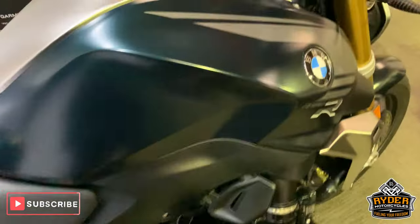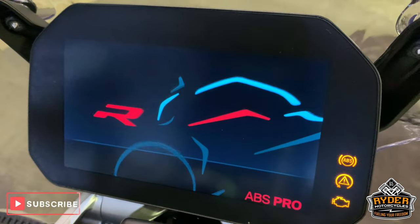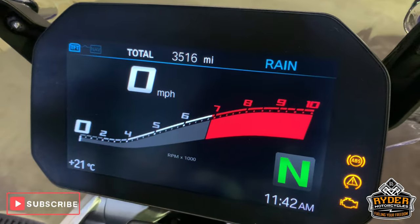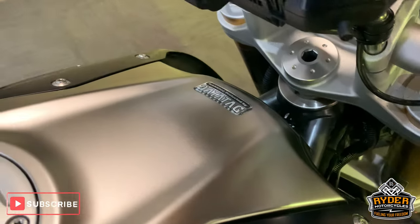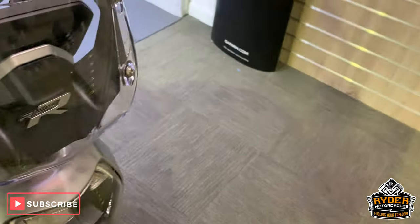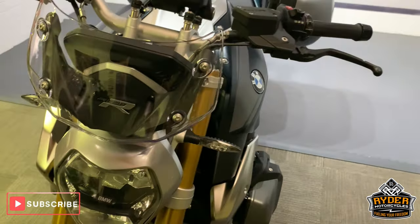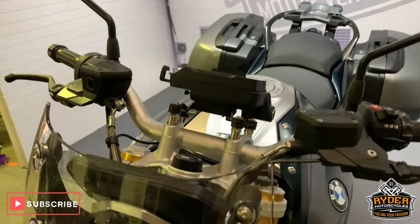I'll bring up the mileage again for you. So 3,516 miles. This has been through our workshop, our valeting process. And this is the last video that we do with the bike.